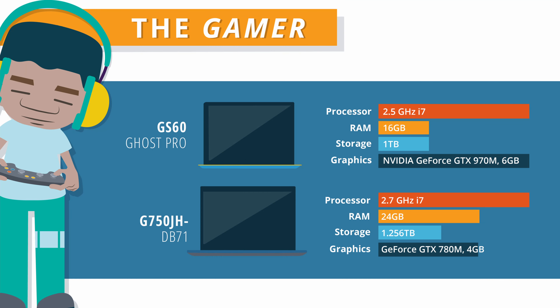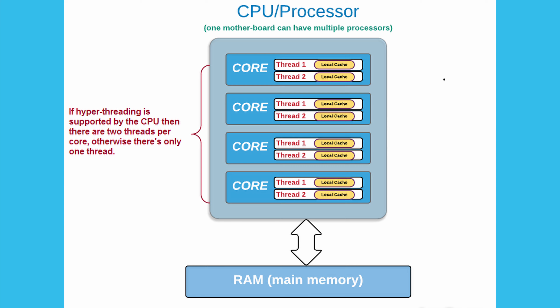After deciding which brand to go with, you should decide your usage — what purpose you are buying the laptop for. If you are not clear on that, you can't buy the best processor. After deciding your usage, there are three things you must look at in a processor: the core, the thread, and the cache memory.